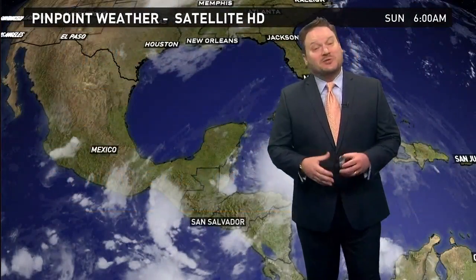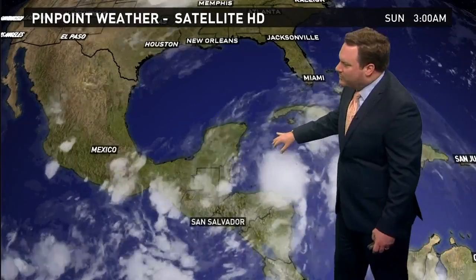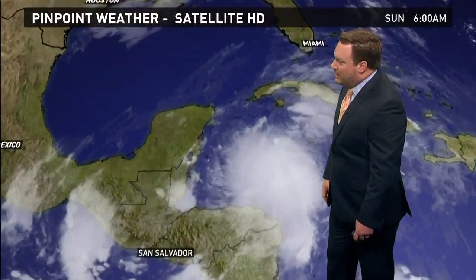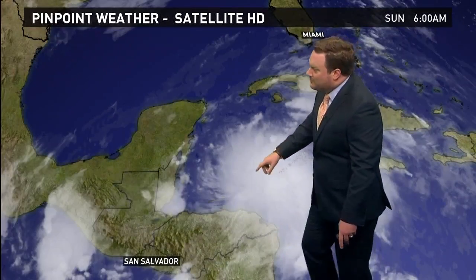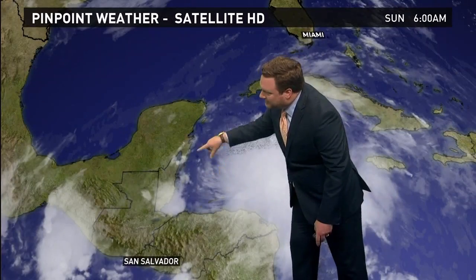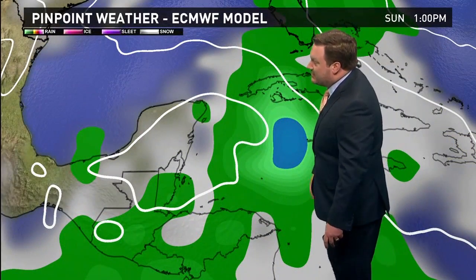We are closely watching the tropics because the system in the extreme western Caribbean, almost to the Gulf of Mexico, is looking better organized. Most computer models indicate this is going to strengthen as it eventually gets into the Gulf, as a depression or possibly a tropical storm. If we get some more daylight satellite imagery, you'll really be able to see the circulation down toward the surface. The hurricane hunters will be flying out into the storm a little bit later in the day.